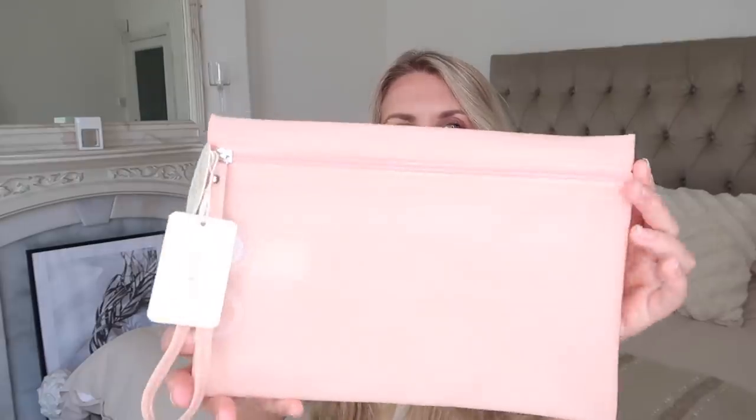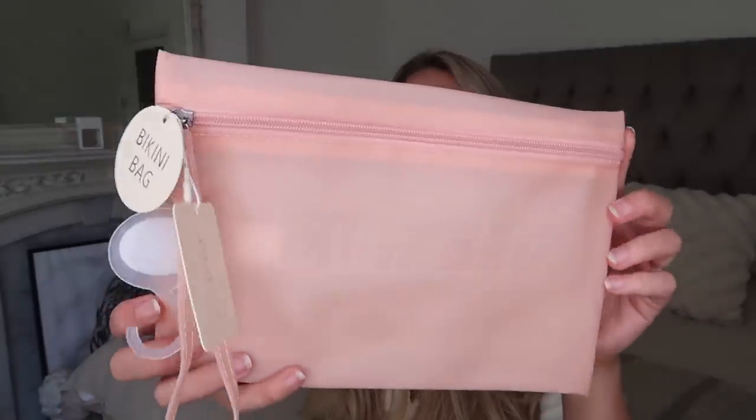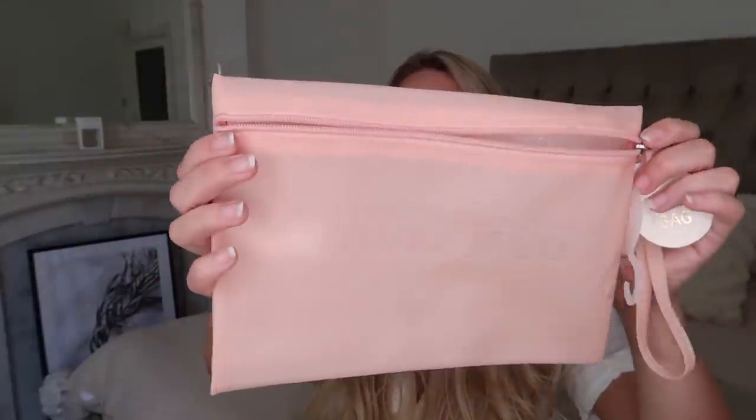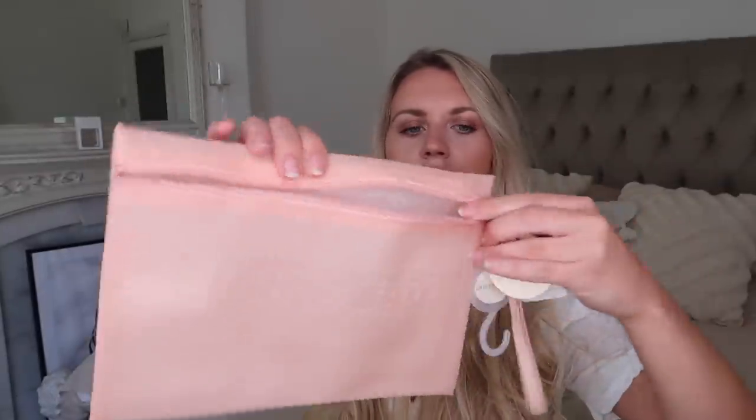I also picked up this bikini bag — it wasn't in the homeware section, it was near the swimwear, but I thought it was a really practical purchase. It's got a kind of frosted finish to it and on the front it just says 'Bikini Bag' embossed. It's a beautiful pinky nude shade that you can just throw in your bag for a beach day or holiday. This was two pounds.